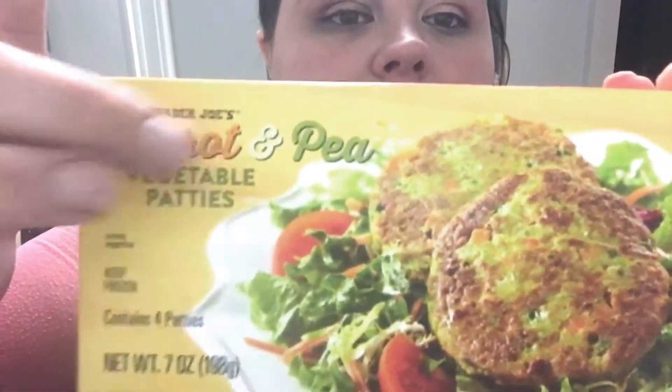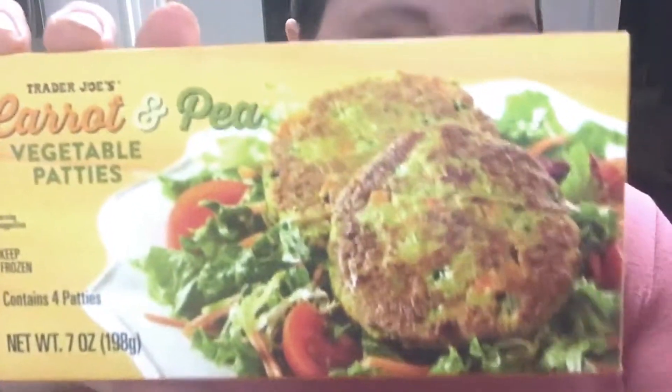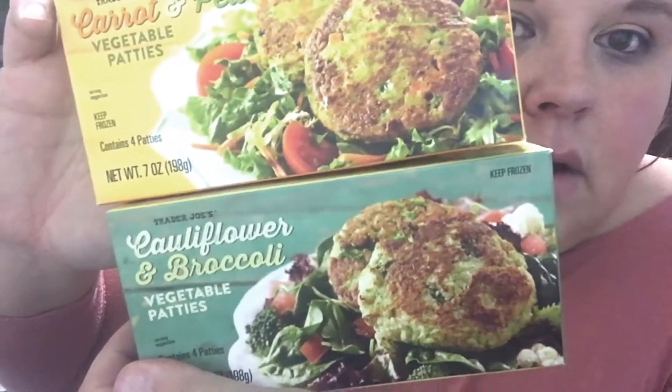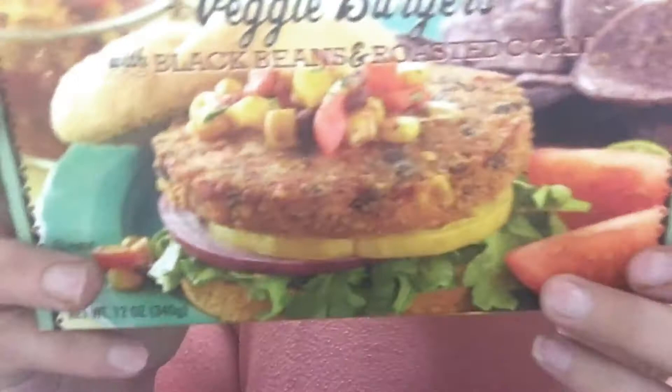Really quick — I also want to show you the other two meat-alternative products I bought this week at Trader Joe's. I got carrot and pea vegetable patties, and I also got these Trader Joe's Quinoa Cowboy Veggie Burgers with black beans and roasted corn. I'll post on Instagram and Twitter when I try these products and let you guys know. Until next time — thanks for watching, bye!